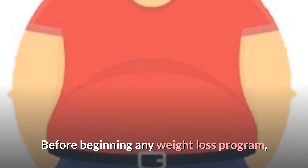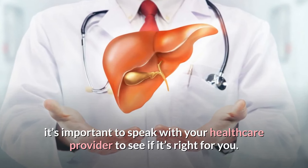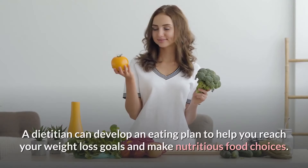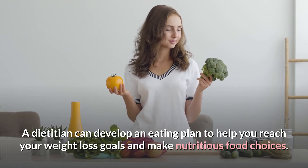Before beginning any weight loss program, it's important to speak with your healthcare provider to see if it's right for you. A dietitian can develop an eating plan to help you reach your weight loss goals and make nutritious food choices.